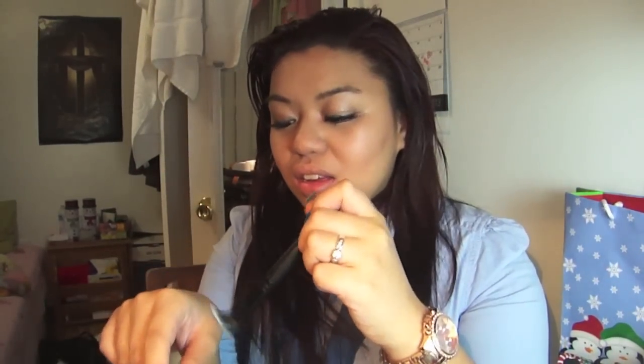I really recommend using the small stippling brush for foundation — it's amazing. It packs your foundation on so smoothly and flawlessly, and it just gets into every little crevice.